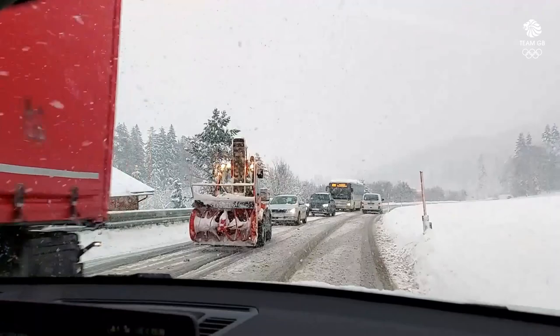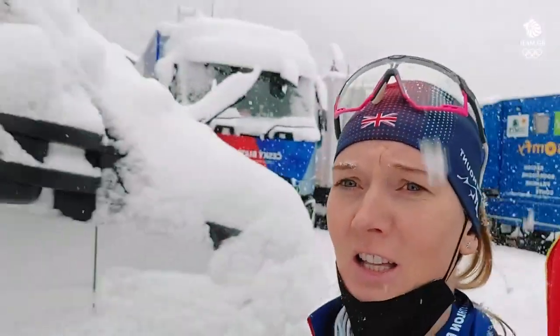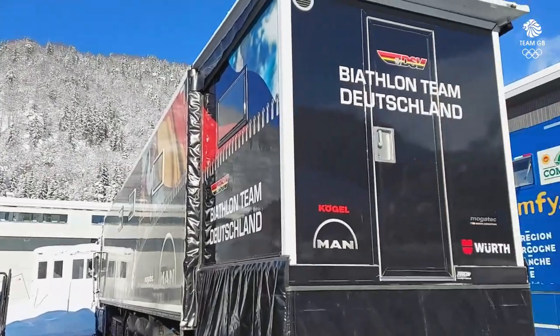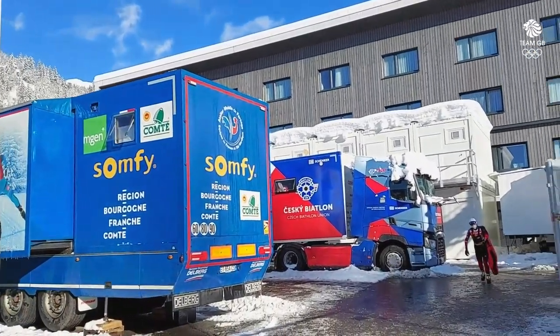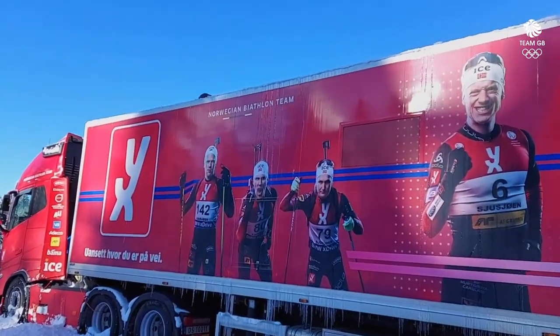This is when the snow causes pure dramas and people can't move up the hill. All these wax trucks — so much snow, it's crazy today. This is what we're up against in the World Cup: a Russian truck, German truck, France truck, Czech truck, Estonian truck, Swedish truck, and Norwegian truck.